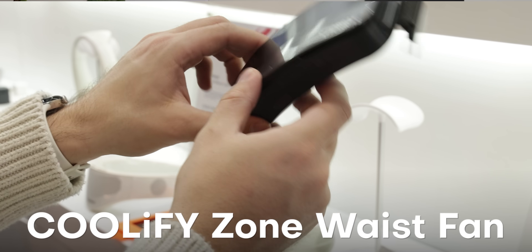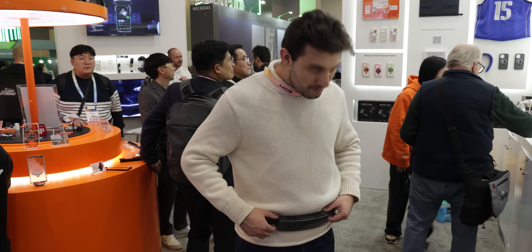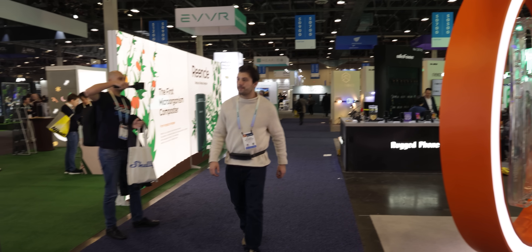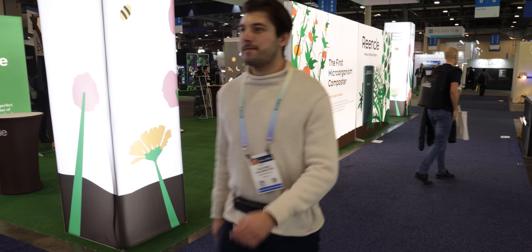The cooling system that stood out to me the most was Taurus's Coolify Zone waistband, which goes around your waist and delivers a constant stream of fresh, cool air in front of you without feeling cumbersome. I'm definitely picking this up for my next CES trip because it literally felt like I was constantly walking in a cloud of cool air. Overall, Taurus released some fantastic new products that are highly functional and super seamless.